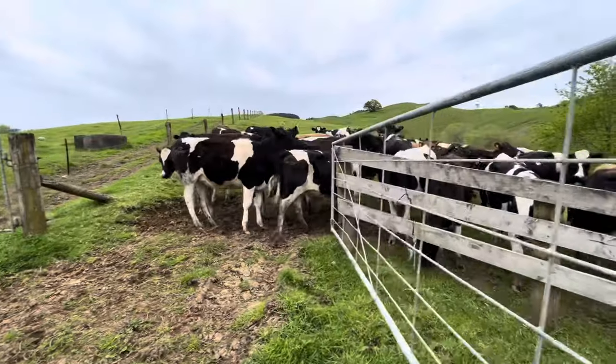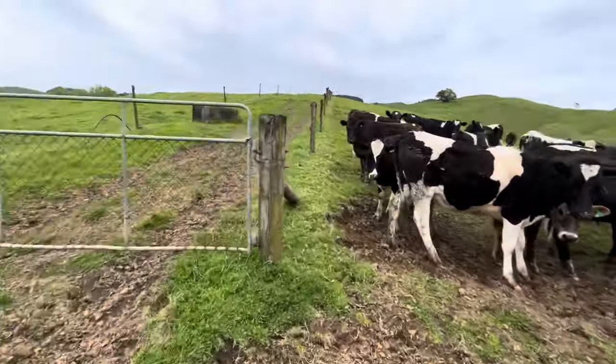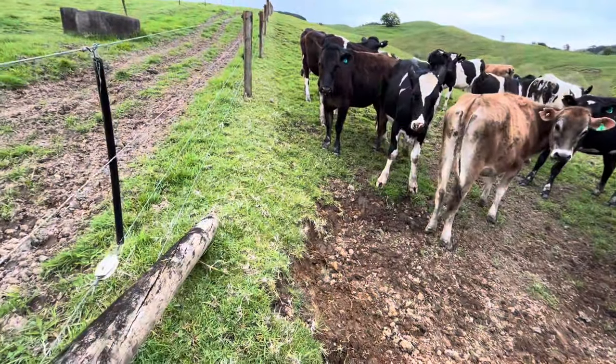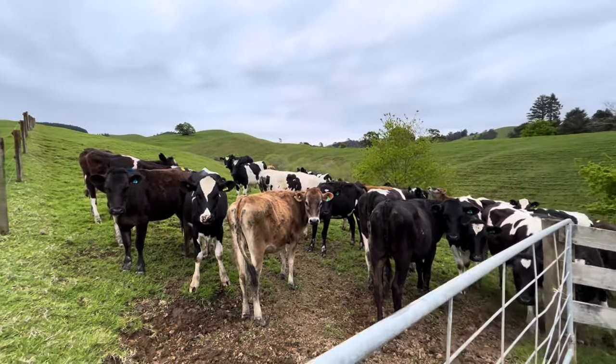I just did a big no-no - opened the gate and turned my back. Both the bulls were there, so very lucky they're not aggressive. Always watch them, never trust them, no matter how friendly they are.